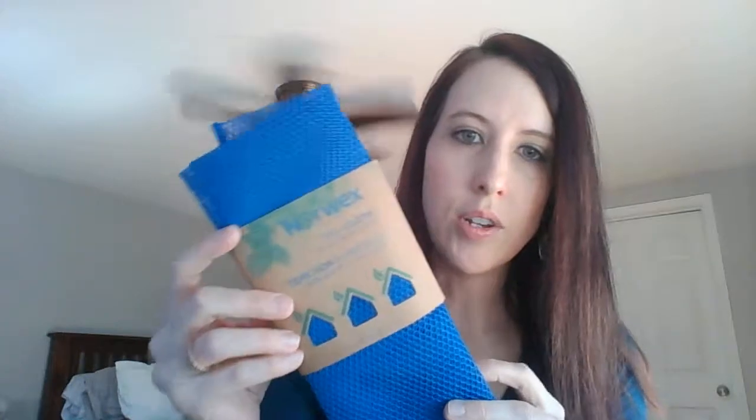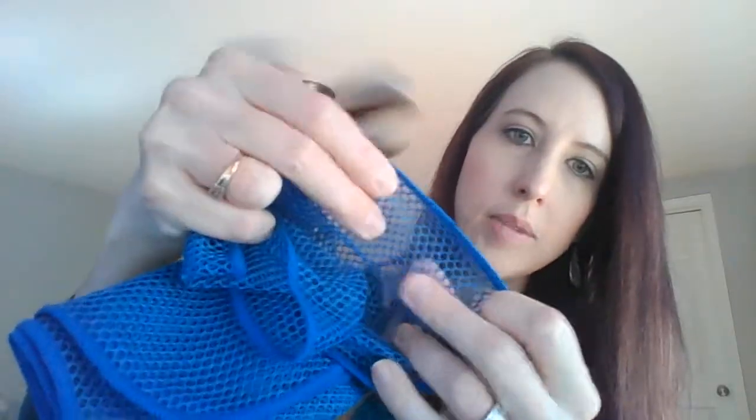The second item I'll be giving away is a set of Norwex dishcloths. You can see it's a netted material. You can use these for washing dishes — getting rid of the sponge that holds bacteria and starts smelling after a while. They're also good for wiping counters if you have dough or flour, and they'll get it up pretty easily. I'll be giving away a set of two.